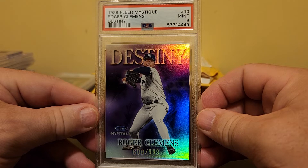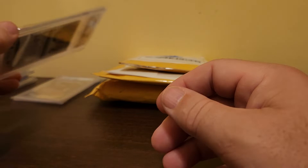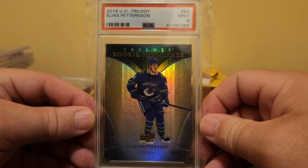This is a 1999 Fleer Mystique Roger Clemens Destiny PSA 9. If I were trying to pump them, I kind of shot myself in the foot by saying the price on there is double what I paid for it. That's true — so just don't go looking for these. I just like showing off the cards and what I'm involved in.